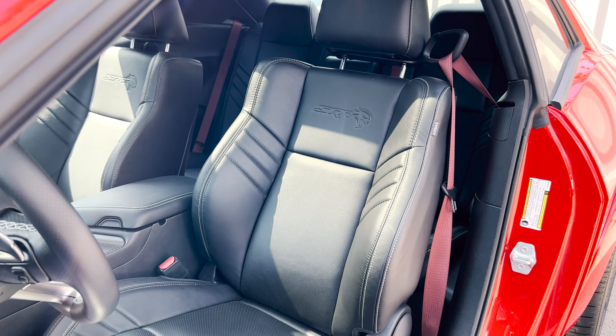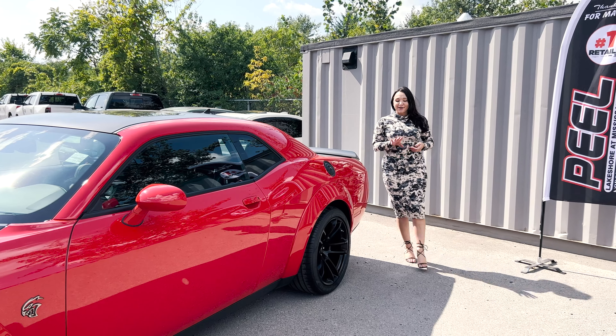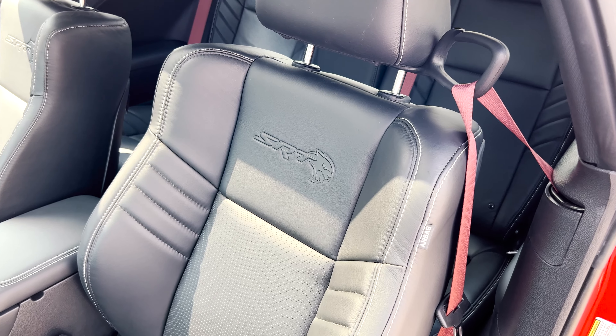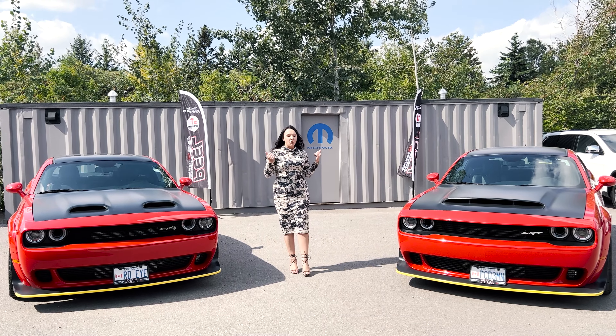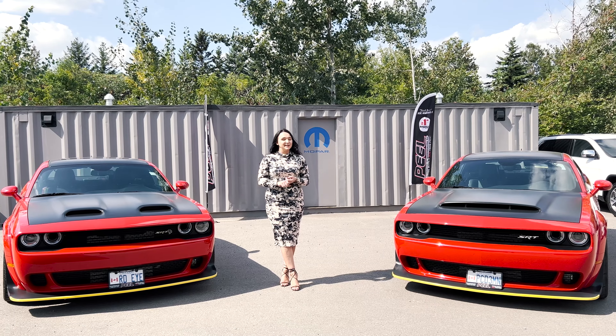Not everything comes standard on the Jailbreak — the 3.09 rear axle, which comes standard on the Demon, has to be added on to the Jailbreak to give it a little more kick off the line. The Demon uses 18-inch wheels to stay as lightweight as possible, but on the Jailbreak we have 20-inch carbon black wheels with three-season Pirelli tires.